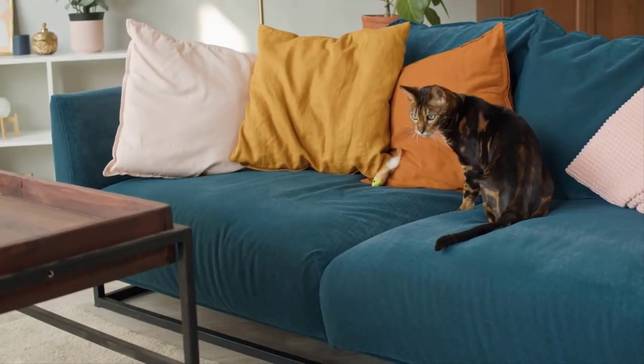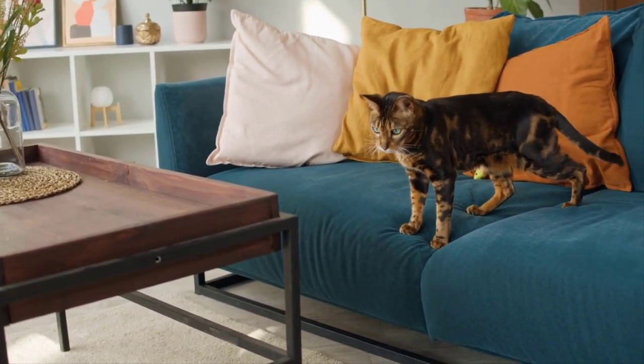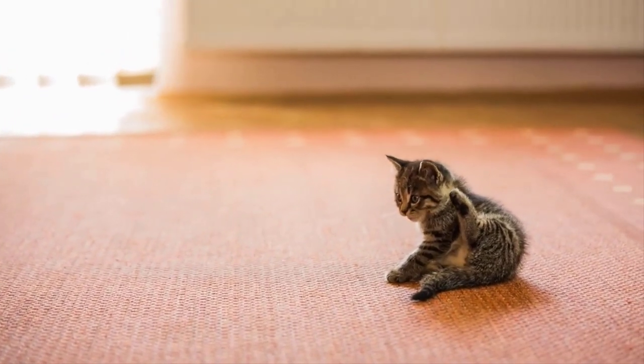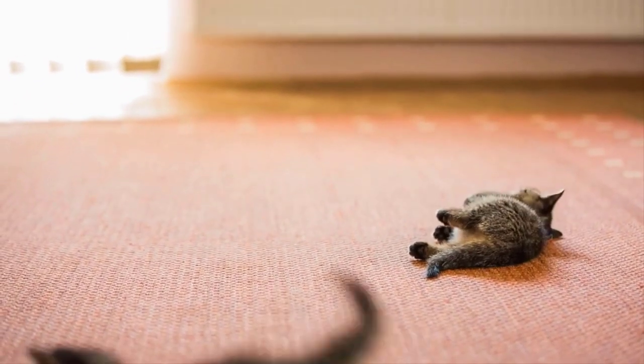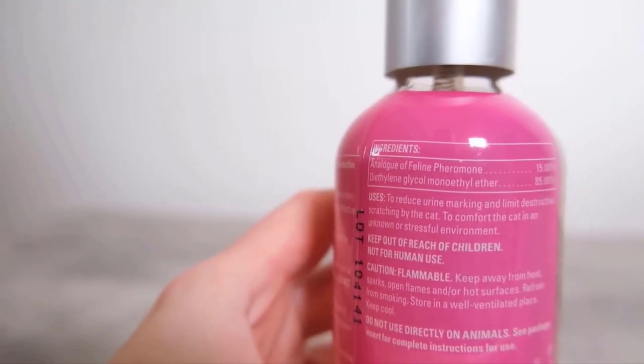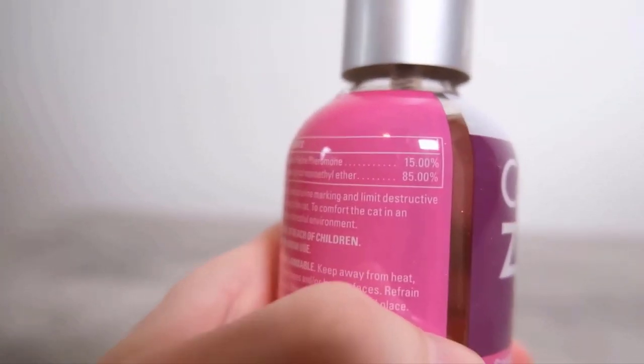It is a non-toxic spray, which is safe on fabrics, upholstery, hardwood, and more. It is a veterinarian-recommended product, which is the best solution to provide a comfort zone for cats. If you face any issue regarding the product, contact the seller as they offer a 100% money-back guarantee within 90 days.